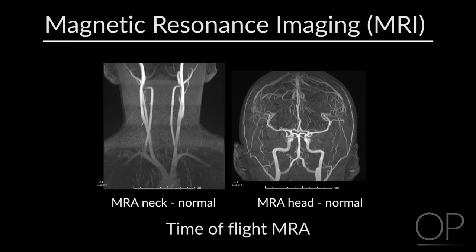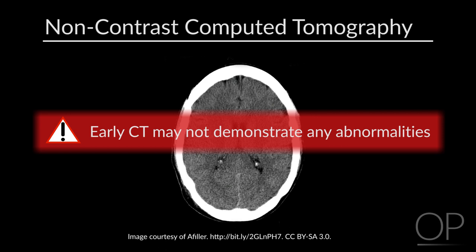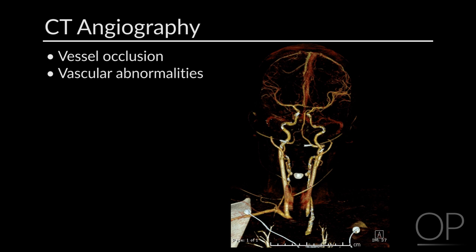The alternative imaging pathway is based on computed tomography (CT). It's important to recognize that CT done early after stroke onset will not demonstrate any abnormalities and so cannot be used to prove ischemic injury has occurred. A non-contrast head CT will rule out hemorrhage but will not show signs of ischemia early in the course. CT angiography can assess for vessel occlusions or vascular abnormalities and should involve both the head and neck; a CTA is a contrast study.